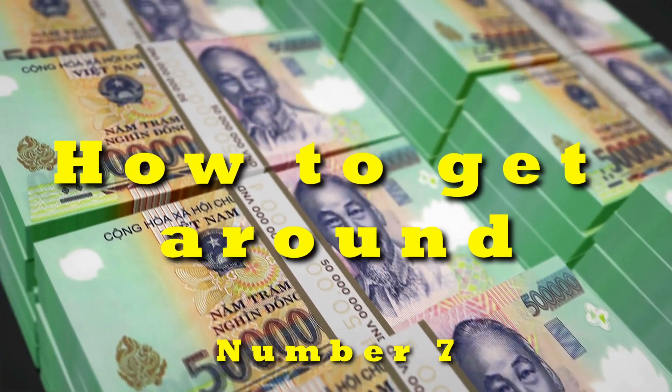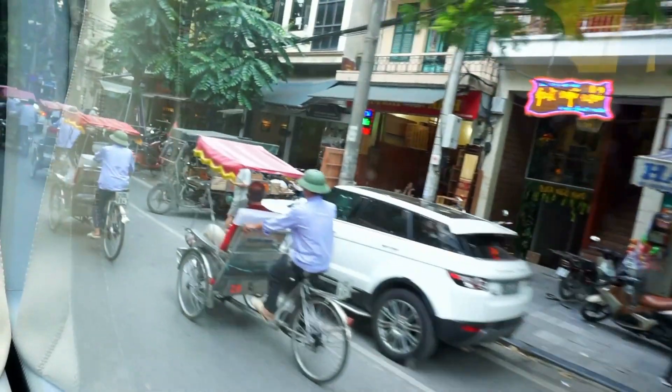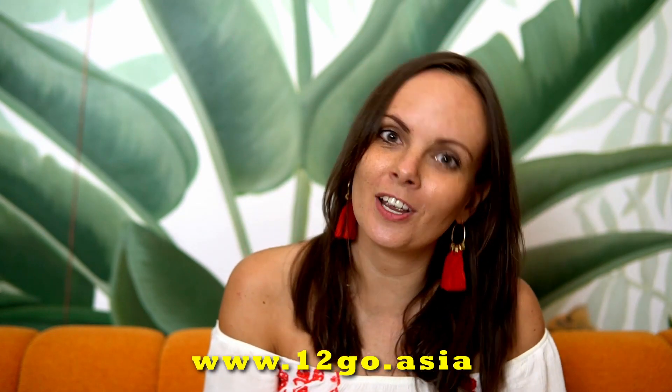Number seven: how to get around. You can use various transportation methods such as walking, buses, taxis, motorbikes or ride-hailing apps such as Grab. Night buses and night trains are a very popular option to get from one place to another, especially for long distances. Google Maps works perfectly in Vietnam. Transportation options are very affordable, and you can use a travel agency, your hotel, or the website Once You Go Asia to book them.